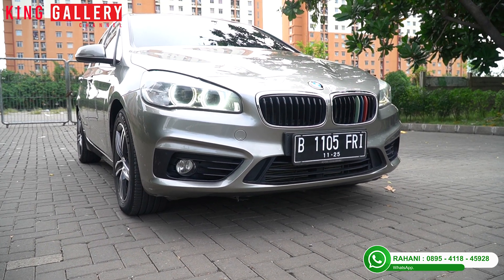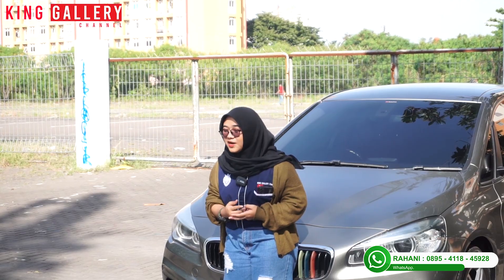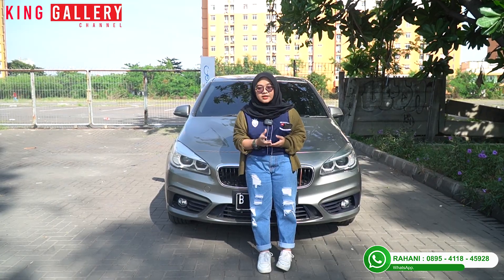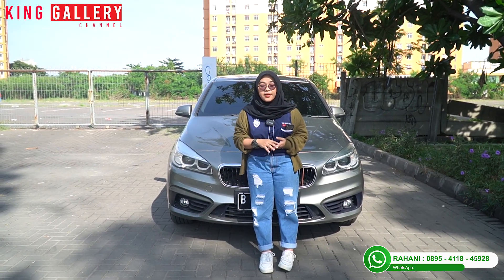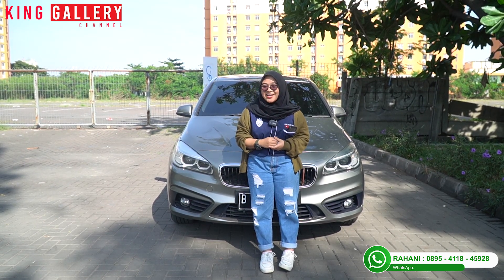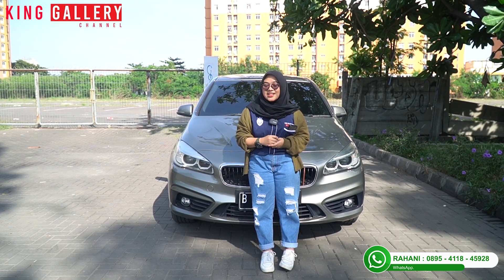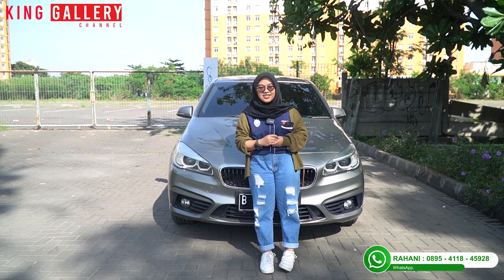Buat kalian ini beda dari mobil hatchback biasa — mewahnya dapet, dan ini bisa dibilang mobil super langka karena jarang banget ada di jalanan. Dan pastinya harganya cukup menarik banget. Buat kalian yang penasaran, tetep pantangin terus videonya, jangan di skip ya. Tetep selalu support King Galeri dengan cara share video King Galeri agar yang mencari mobil bekas berkualitas carinya di King Galeri.